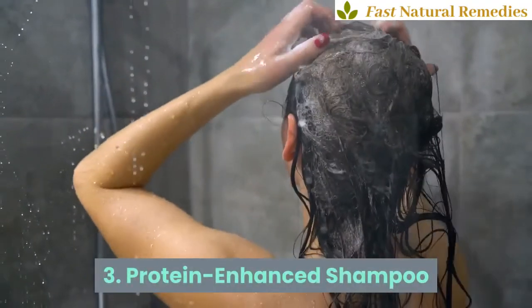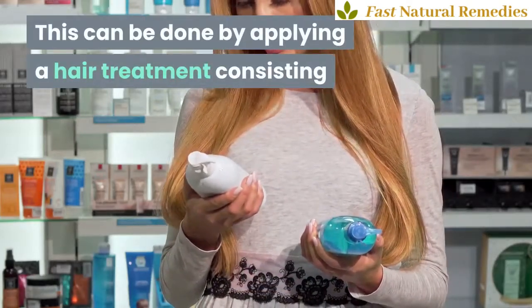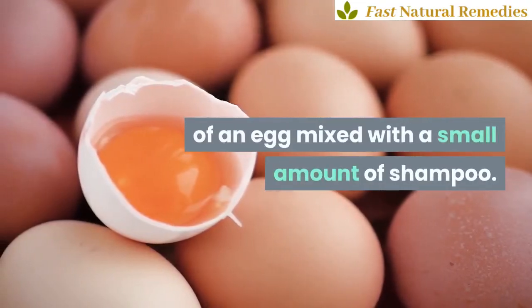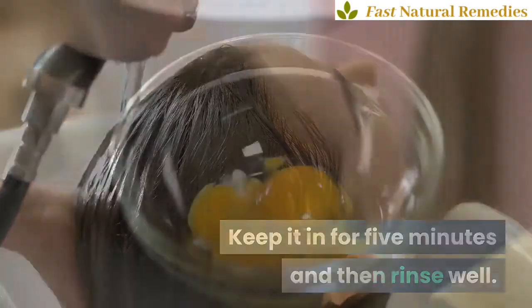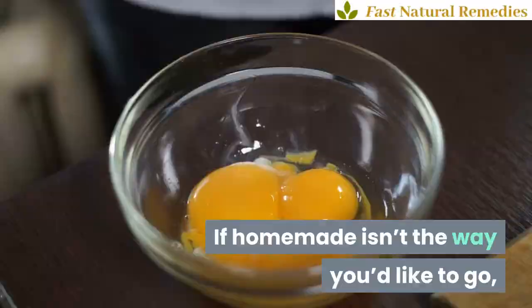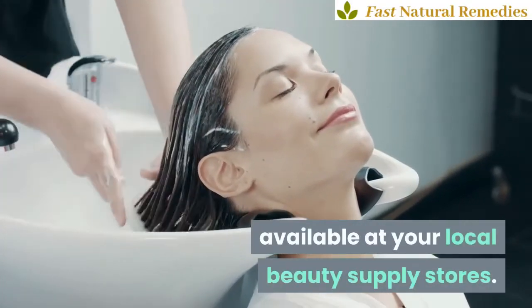3. Protein Enhanced Shampoo. This can be done by applying a hair treatment consisting of an egg mixed with a small amount of shampoo. Keep it in for 5 minutes and then rinse well. If homemade isn't the way you'd like to go, there are a plethora of protein treatments available at your local beauty supply stores.